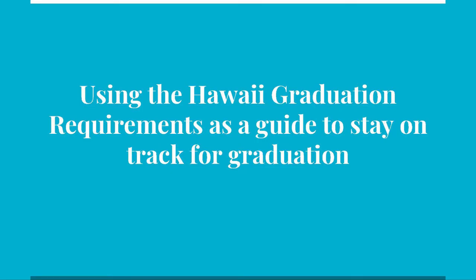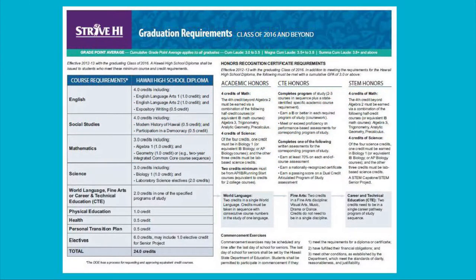In preparation for selecting your courses for the next school year, we need to review the graduation requirements for all classes beginning with the class of 2016 and beyond. We reviewed the State of Hawaii graduation requirements for the class of 2016 and beyond.